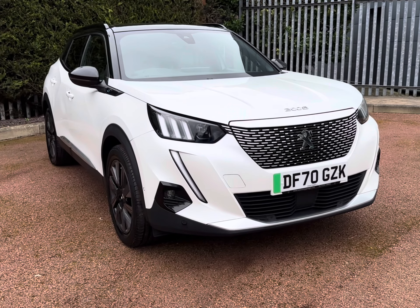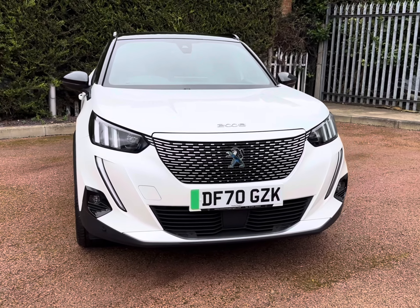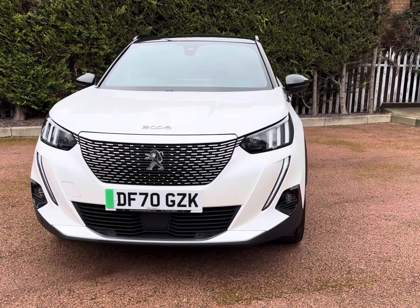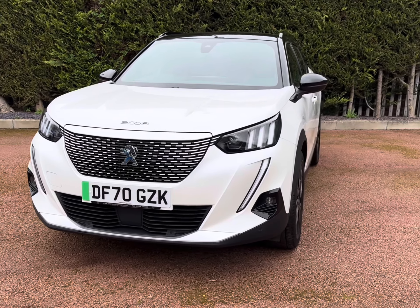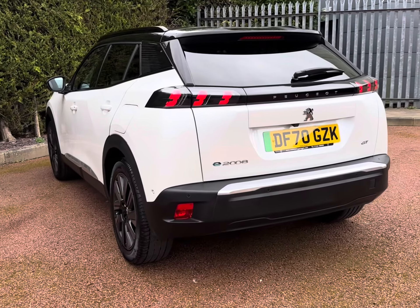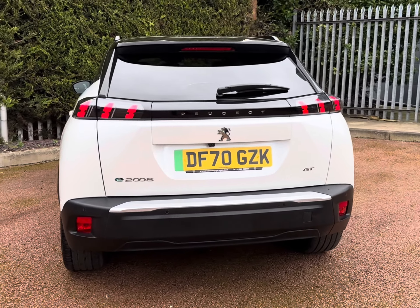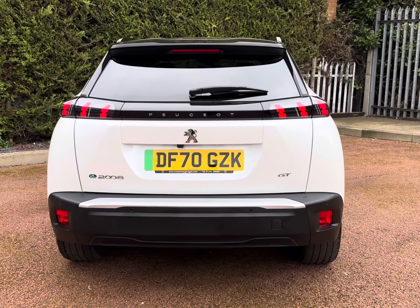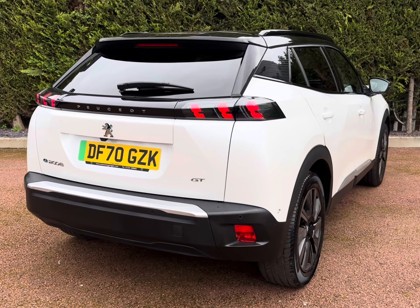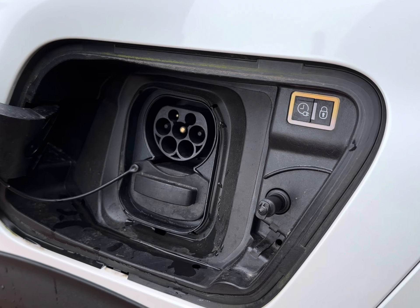Electrify your drive with the fantastic Peugeot E2008 50kW GT model, which comes as a full electric vehicle finished in a complementing pleasant white, really contrasting well with those stunning features all round. As a full EV, it does come with a range of up to 206 miles, alongside an 80% charge in around 53 minutes using a rapid public charger. It also comes with efficient automatic transmission alongside your Mode 3 Type 2 cable for wallbox charging.